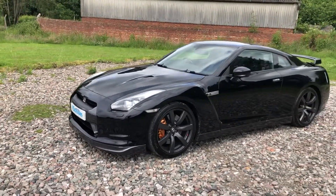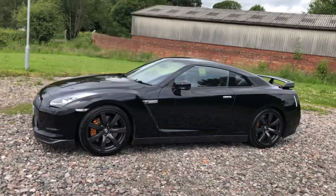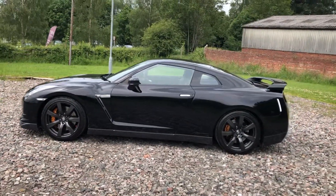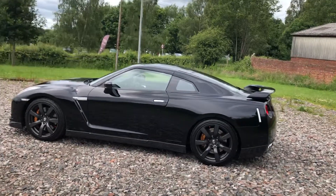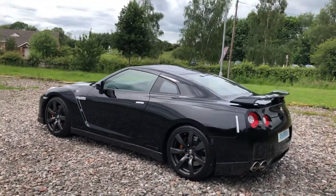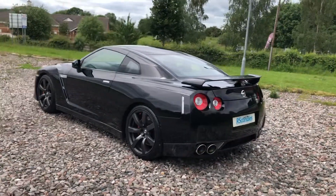Nissan GTR — this is a 2009 on a 59 plate, full and up-to-date service record, new MOT, last service 3,000 miles ago from a very well-regarded specialist, fully documented in the written description of the advert. Next day nationwide delivery is available on the vehicle.